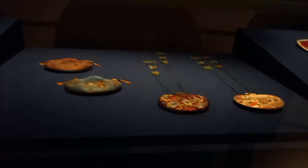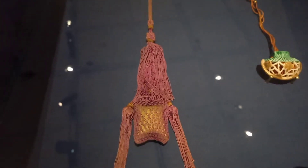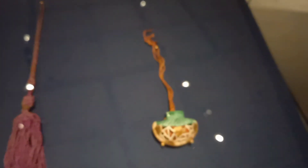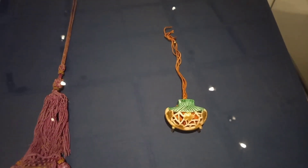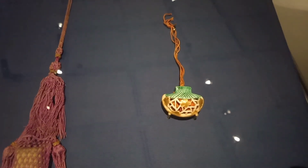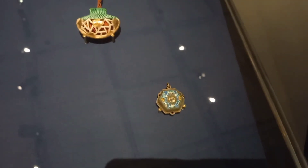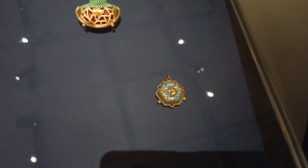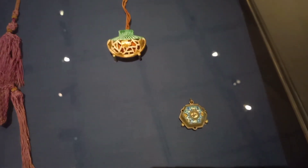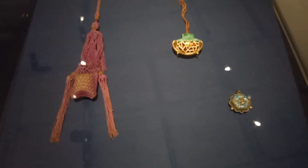This one is a brocade fragrance pouch from the Qing Dynasty, 1644 to 1911, made of silk brocade. This one is a kidney-shaped purse scent holder with open-work decoration, also Qing Dynasty, 1644 to 1911, made of ceramics. And this one is a scent holder with compass and enamel open-work, also from the Qing Dynasty, 1644 to 1911.